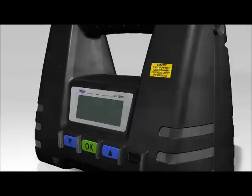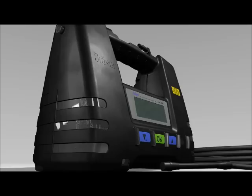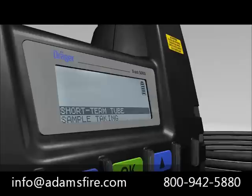The Dräger EXACT 5000 features a robust ergonomic design and is suitable for use in explosive gas atmospheres. For measurements in inaccessible areas, the tube pump can be used with extension hoses up to 30 meters in length. The three-button system can even be easily operated when wearing protective gloves, and the menu structure is simple and intuitive.